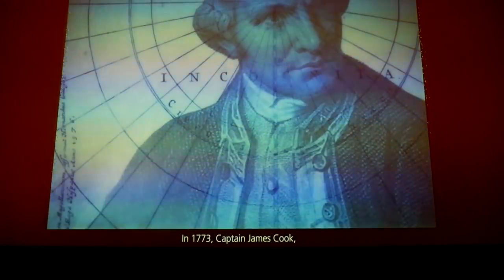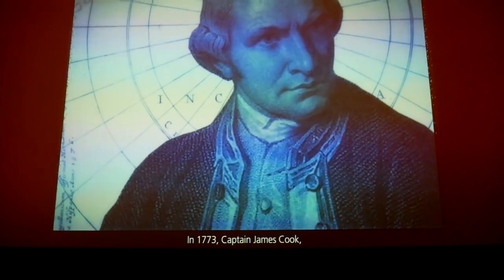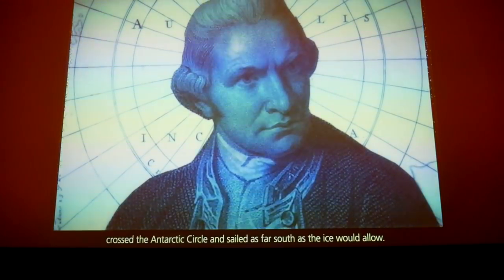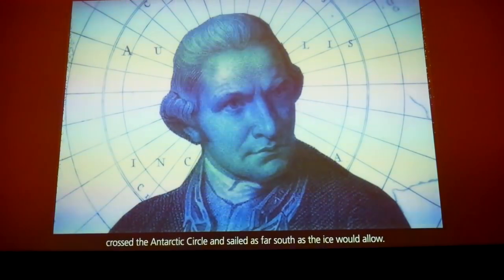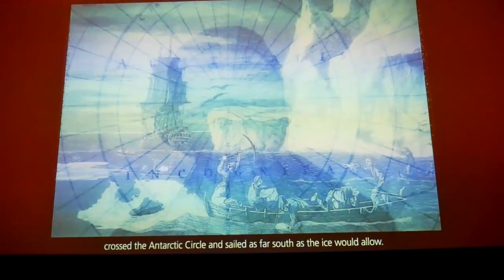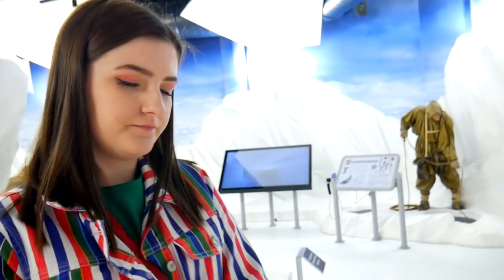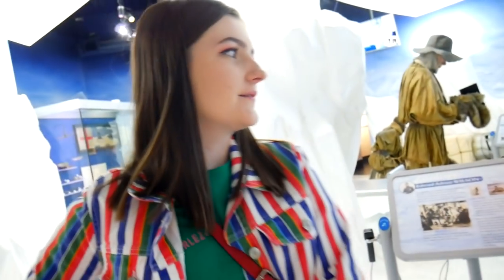It's like we're in an iceberg. In 1773, Captain James Cook, on a mission to explore the southern Pacific Ocean, crossed the Antarctic Circle and sailed as far south as the ice would allow. What did you learn in there about Discovery? They originally went there looking for whales and seals. We didn't want to show too much of the film because we want people to actually come here.